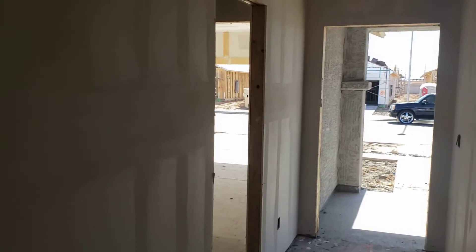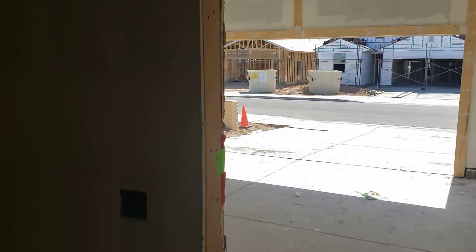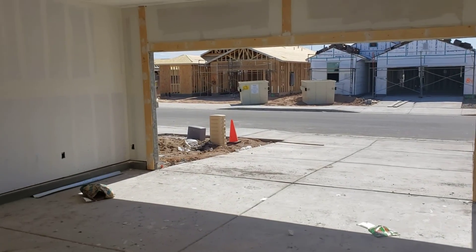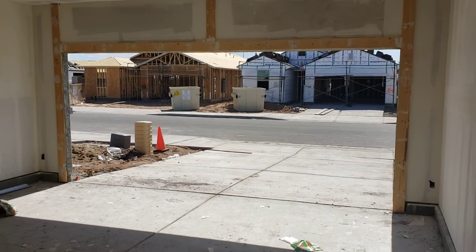You can have a brand new home built. Carlos Lara, West USA — you have a great day. Enjoy your afternoon.